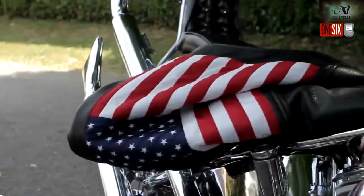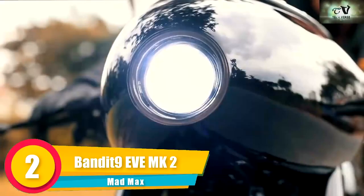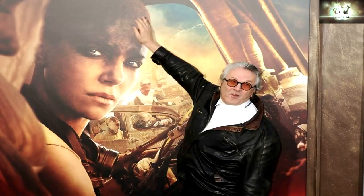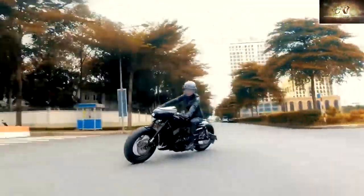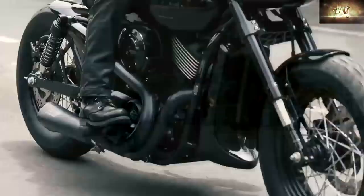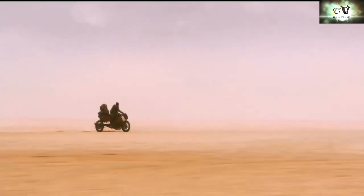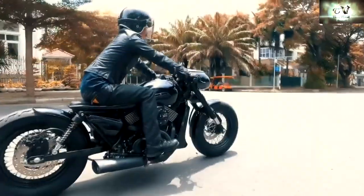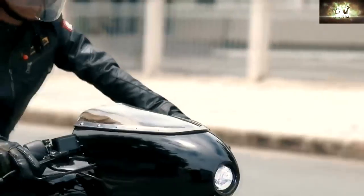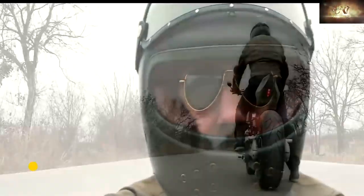Bandit 9 Eve MK2 — Mad Max. If you are a fan of George Miller's Mad Max, you definitely should have seen a motorcycle that looks like the sleek two-wheeled beast developed by the Bandit 9 team. Just like the Mad Max: Fury Road movie, which won tons of awards in 2015 especially for its costume and the alternative world it created, the Eve MK2 looks like something from the future. For a whopping price of $13,500, you might just be on your own fury road.